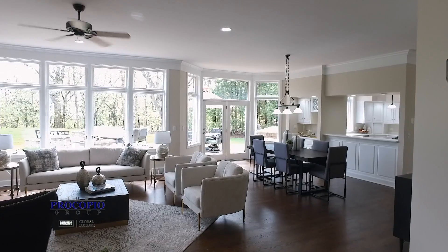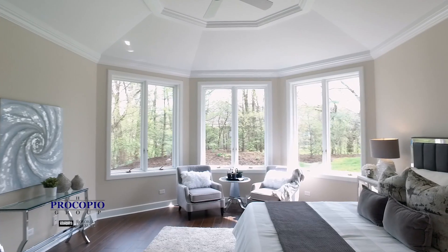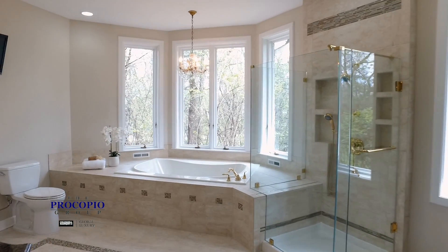The inside of the home will wow you. It has a spacious open layout, dark oak hardwood floors, and a master bedroom with not one but two master baths and three walk-in closets.